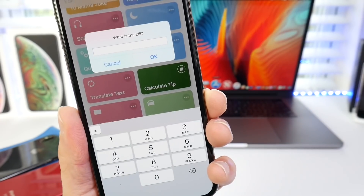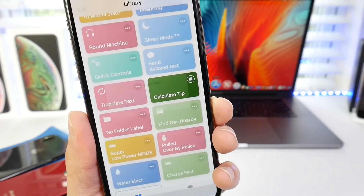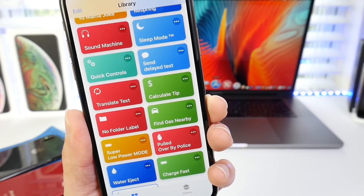Calculate tip — as the name implies, if you're at a restaurant and you want to calculate a bill, this will do a percentage calculation for you for the tip.